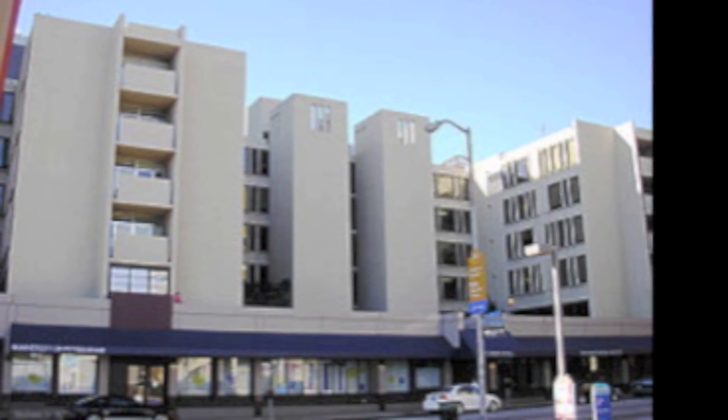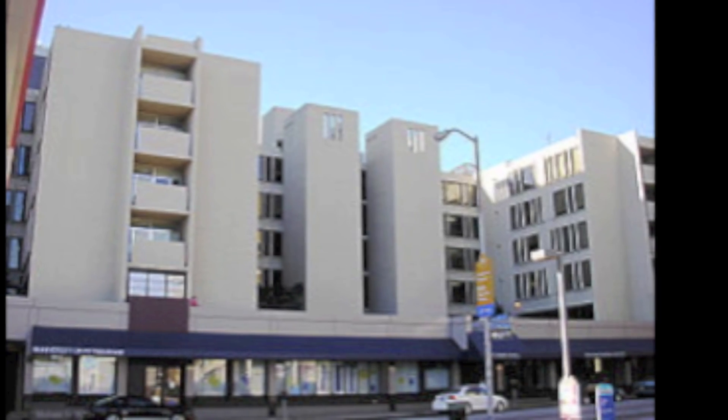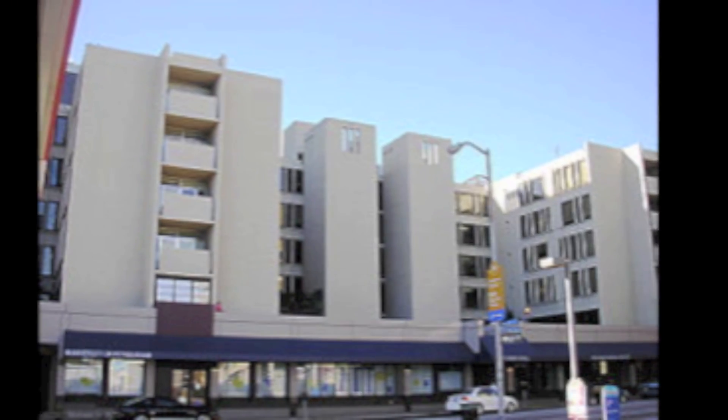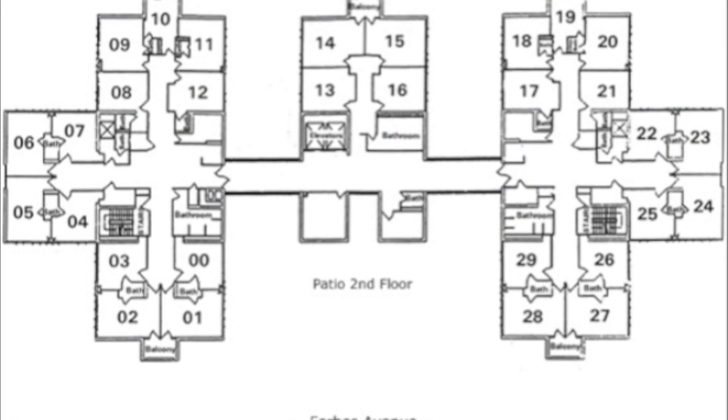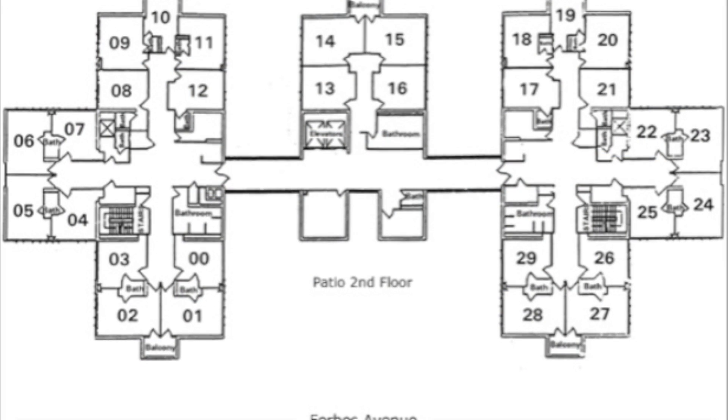Forbes Hall is a six-story building with a student mail center and email kiosks on the ground floor, a fitness center that includes a pool table and a ping-pong table, as well as communal showers and laundry facilities, student rooms, and a kitchenette in each wing.